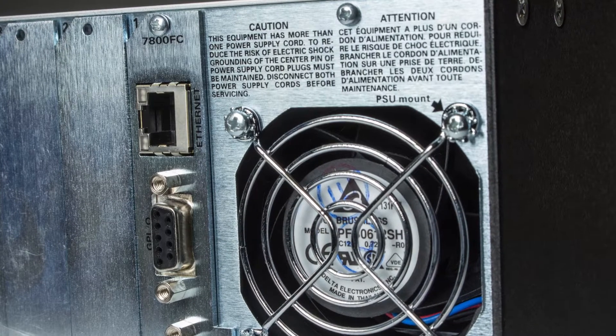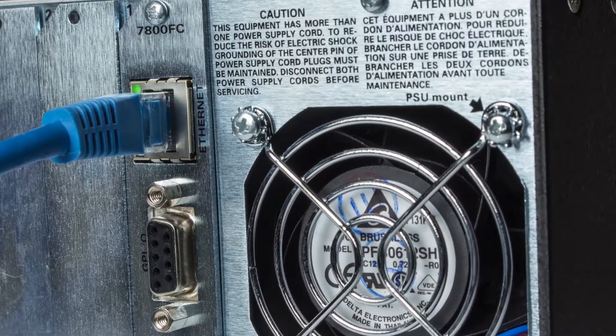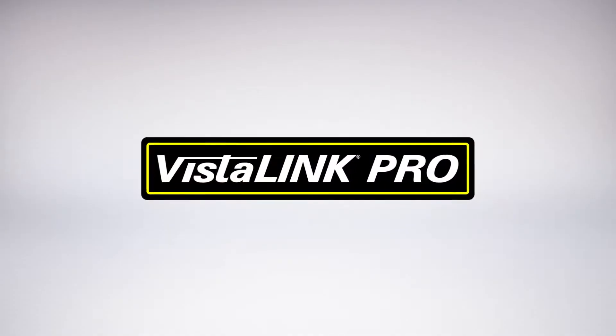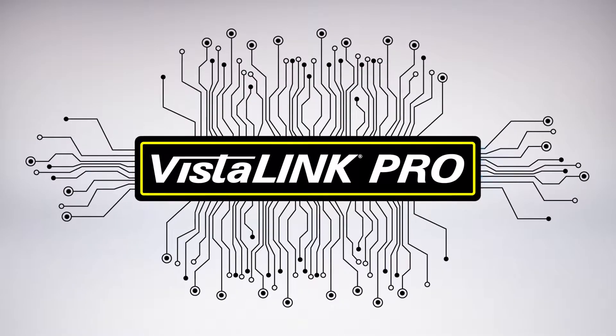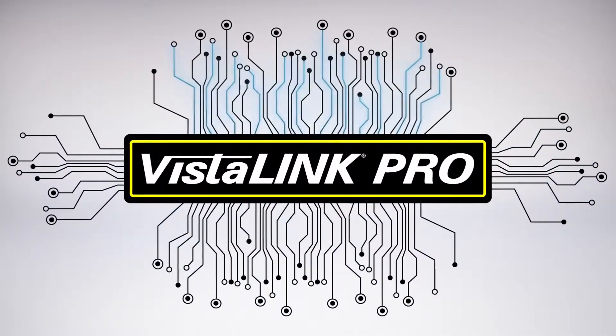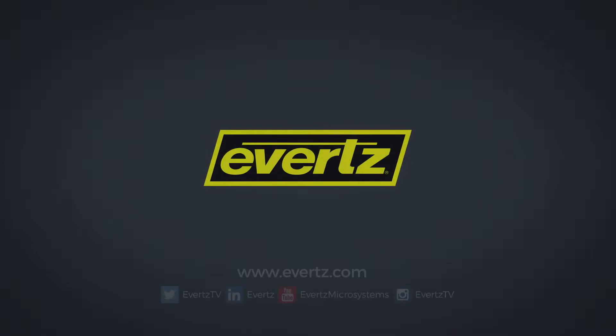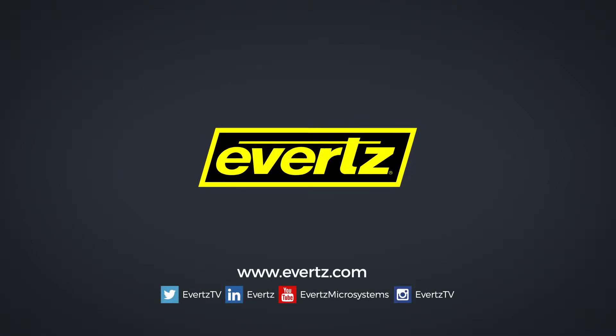Each frame controller provides complete monitoring and control of the entire signal chain using a web browser or Evertz's own VistaLink NMS software, providing operators with the ability to monitor and manage complex systems more effectively than ever before.